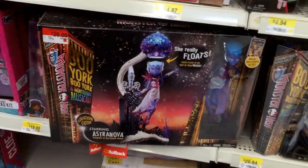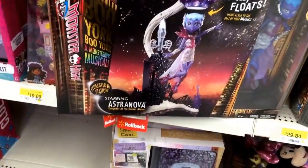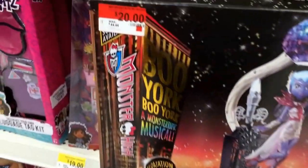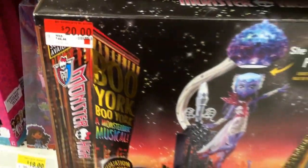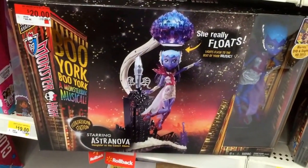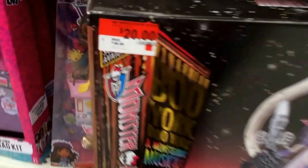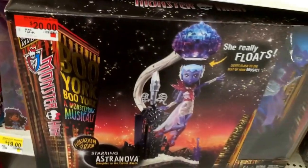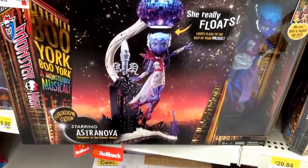At Walmart today there are clearance items in the Monster High section. The Astro Nova playset, the Flotation Station, is on clearance for $20. They have a whole end cap of these around the other aisle and one over here by the Monster High dolls. It's regularly $44.44, so it's practically more than 50% off. This is the first Walmart I've seen these on clearance.